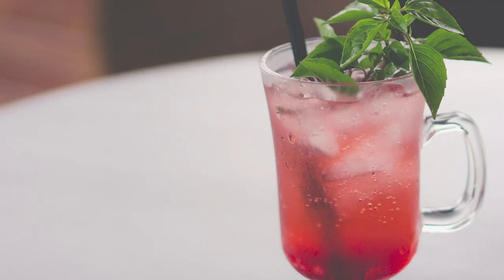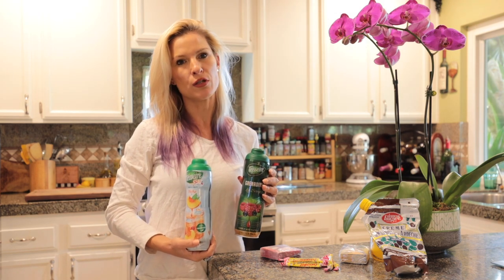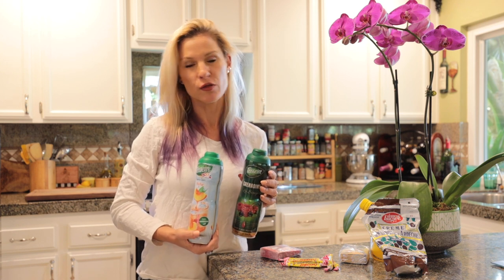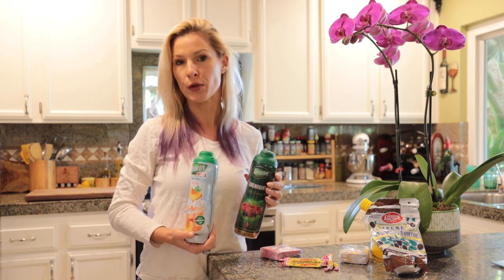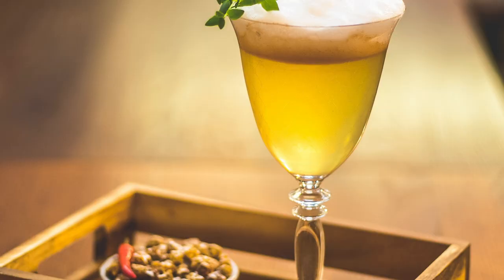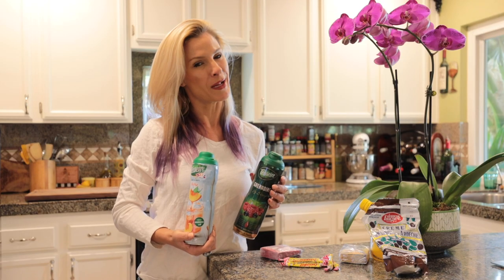The top three that the French are known to drink are menthe — the mint one — pêche, which is peach, and grenadine, which is pomegranate. While these that I found on Amazon were a little pricier than the ones you'd buy in supermarkets in France for only a few euros, they're definitely worth it. You can simply use it to drink with water — it's a great way to drink extra water — but you may also put it in wine as a wine spritzer or in sparkling water. It's so delicious and kids love it.